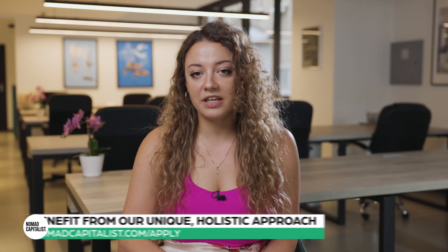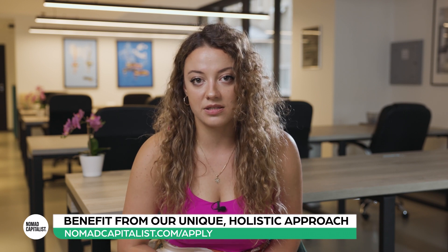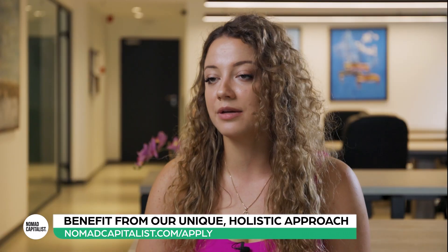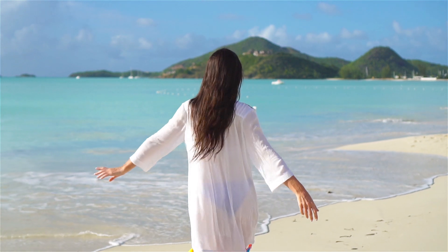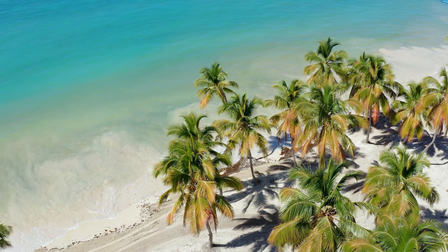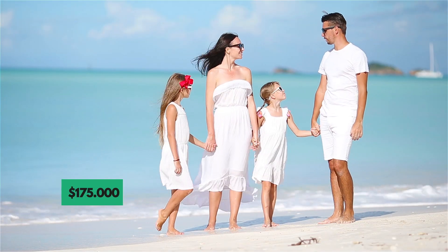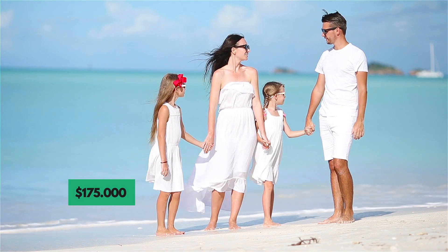How can someone qualify for this citizenship? Dominica offers two routes to get Dominican citizenship. The first one is the donation — the most popular option. Dominica is pretty cheap if you're a single applicant: all you need to do is invest $100,000 into the Economic Diversification Fund. If you want to add your spouse, then you need to donate $150,000.